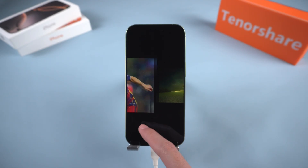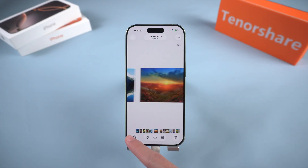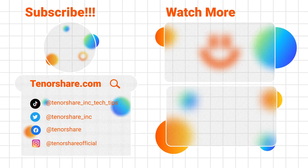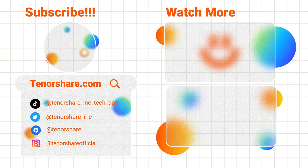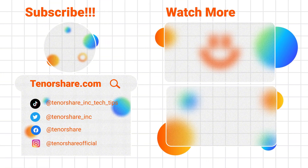And that's it — these are the safest and most effective ways to fix an iPhone stuck on the Apple logo. Start with the simple methods and work your way up; you'll likely have your phone running again without losing your data. If this video helped you, please like and subscribe, and if you have any questions feel free to leave them in the comments below. Thanks for watching and I'll see you in the next video.